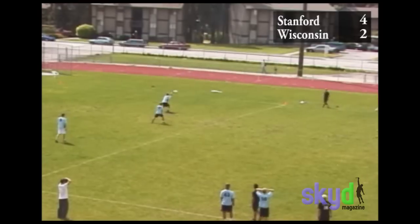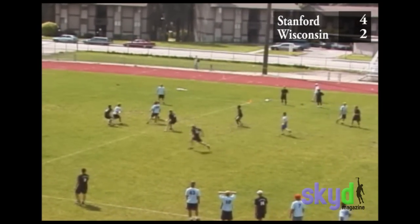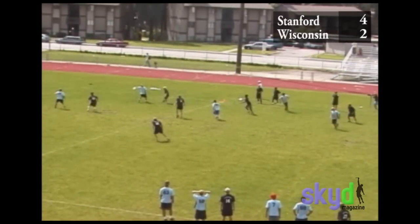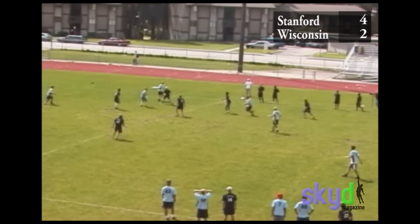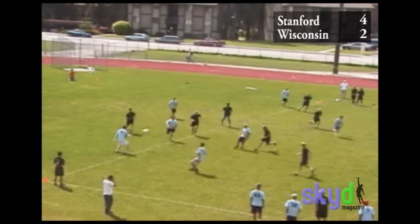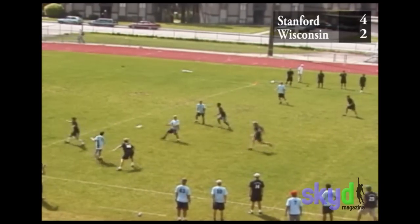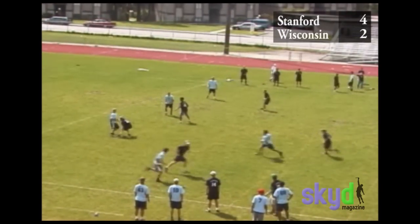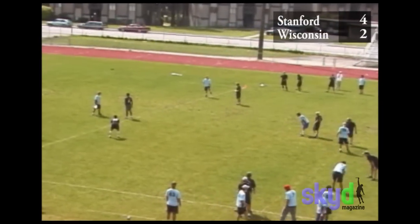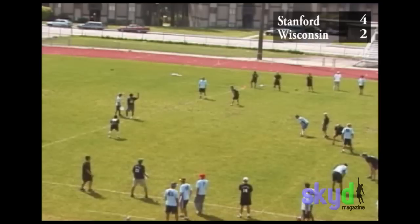JIT came out firing and we were willing to turn it over a couple times, knowing our team won't win if we don't take our shots and open it up deep. Here we came out in a transition zone — force middle cup, try not to let them go upfield, take away their pull play, and then find your man and transition out, usually into a forehand mark.